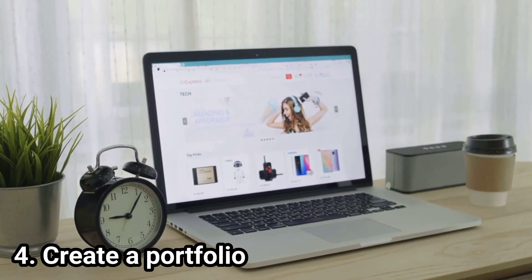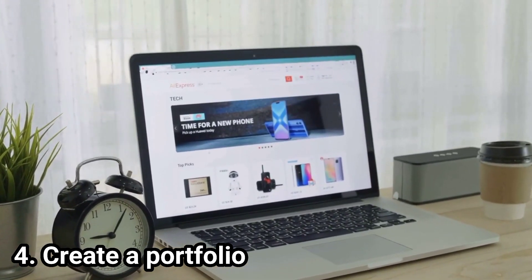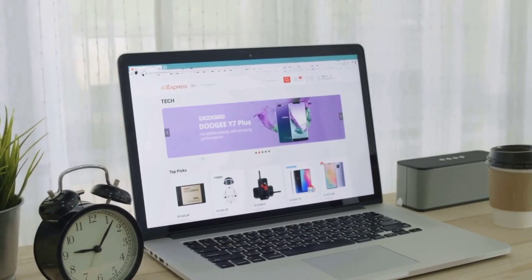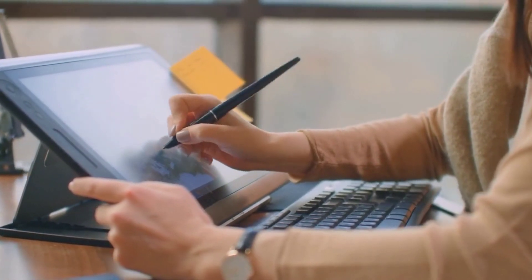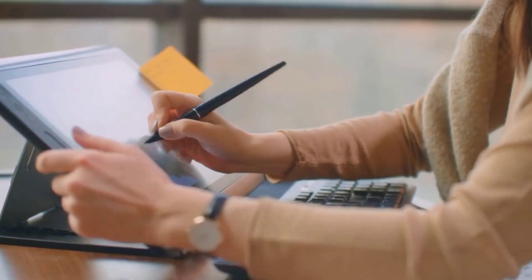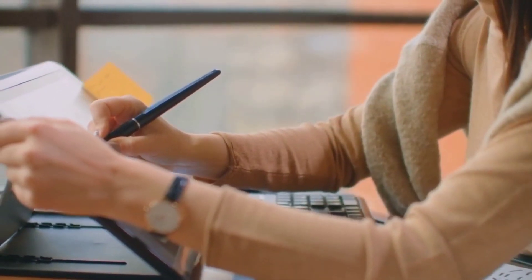Step 4: Create a portfolio. Once you've developed your skills, to start building your reputation you'll need to create a portfolio showcasing your previous work, skills, and expertise. A portfolio can be a website or a web page where you showcase all your work. For example, if you're a graphic designer or an artist, you can create a portfolio page on a site like Behance or Dribbble to showcase all your designs. That way, when you're reaching out to a client, you can simply give them the link to your portfolio. Make sure to only include your best work.